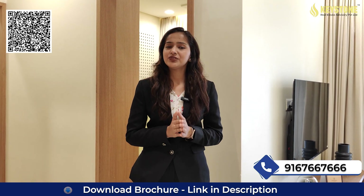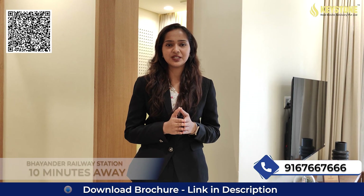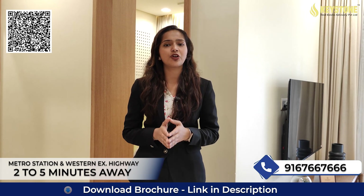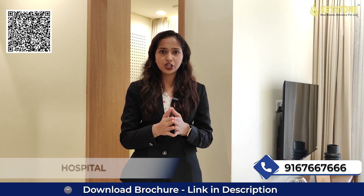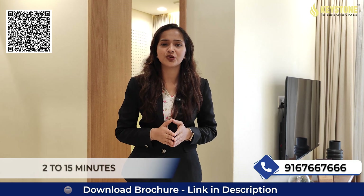Now coming to the connectivity part. This project is close to the railway station at a distance of 10 minutes. The metro station and western express highway are at a distance of 2 to 5 minutes from this project. All top schools, colleges, hospitals, retail shops, shopping malls and many more are at a distance of 2 to 15 minutes from this project.